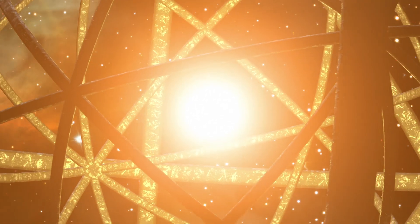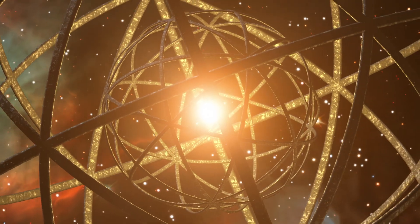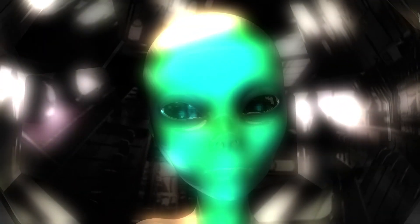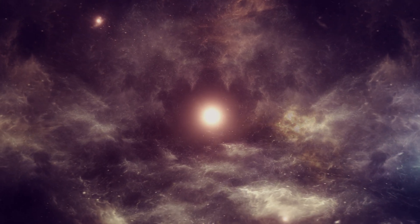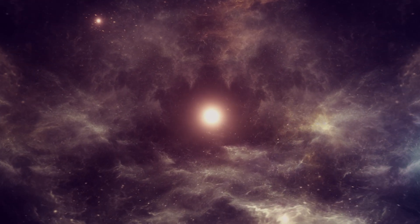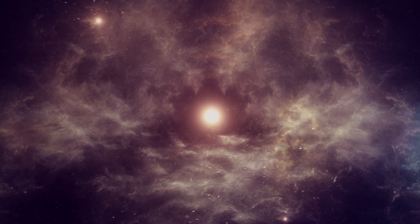If a Dyson Sphere were capturing a star's energy, it would give off waste heat, and that heat would show up as — you guessed it — infrared radiation. Of course, the scientific community isn't breaking out the alien welcome banners just yet. These infrared anomalies could have other explanations, like cosmic dust bunnies or other astrophysical phenomena we're still trying to understand.